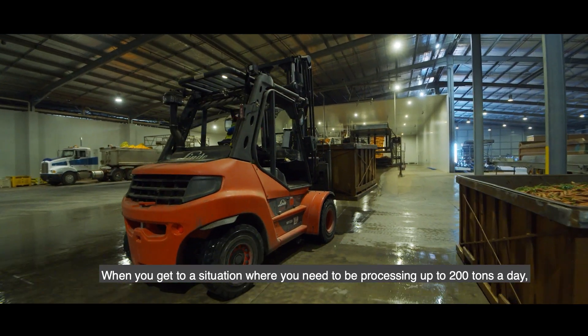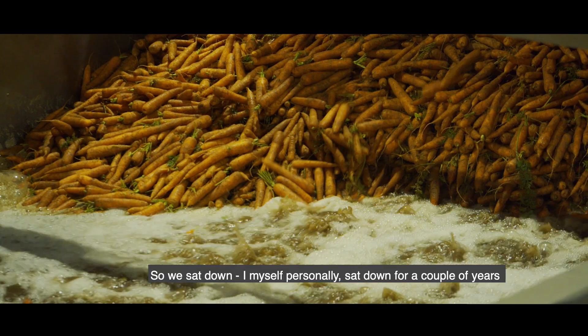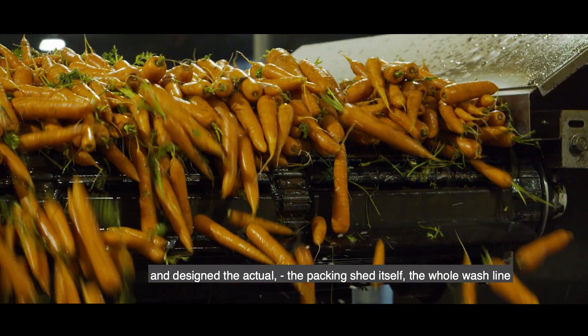When you get to a situation where you need to be processing up to 200 tons a day, you can't have anything that's going to let you down. So I personally sat down for a couple of years and designed the packing shed itself.